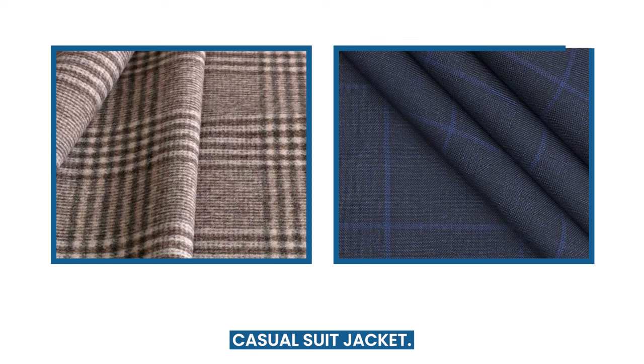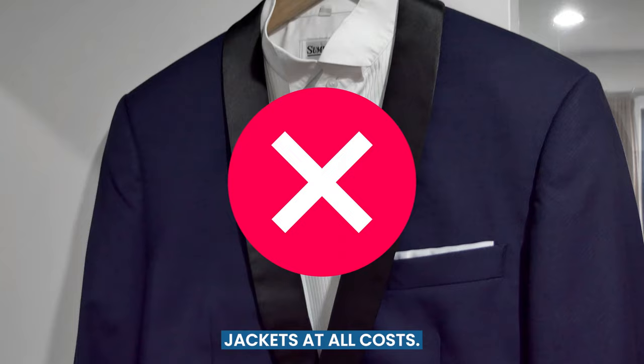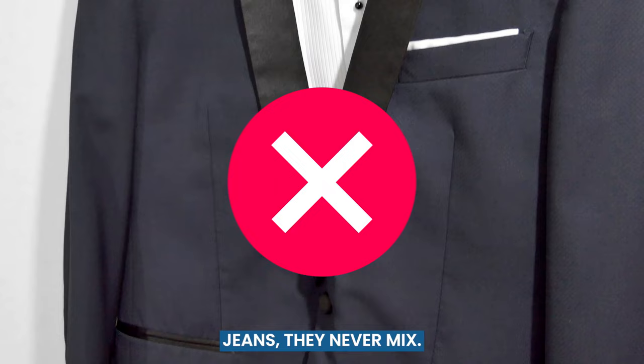Don't wear one with any level of shine when wearing jeans — the materials would be too much of a contrast. And avoid very formal jackets at all costs. Tuxedos and dinner jackets are far too dressy to wear with jeans. They never mix.